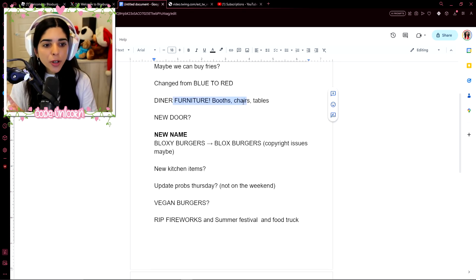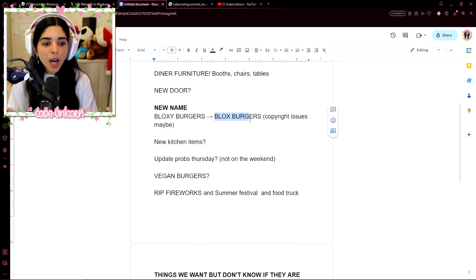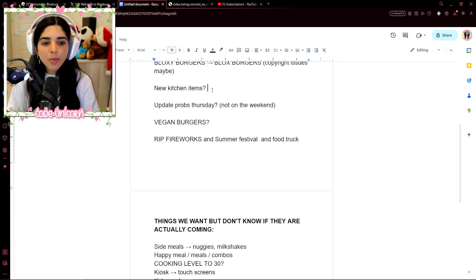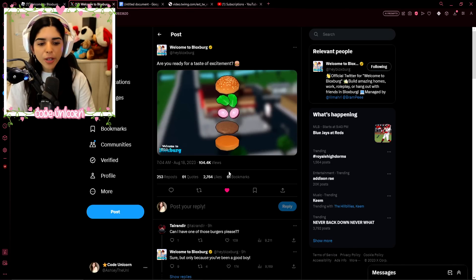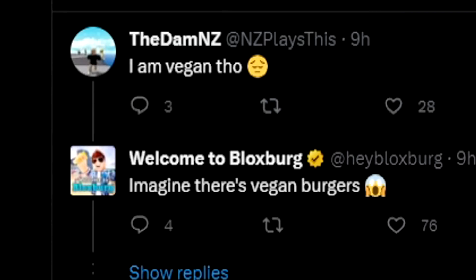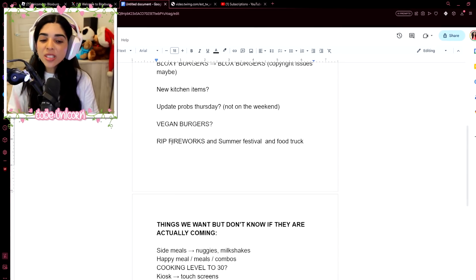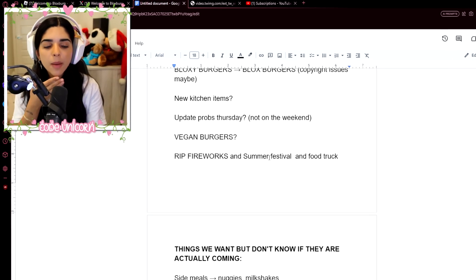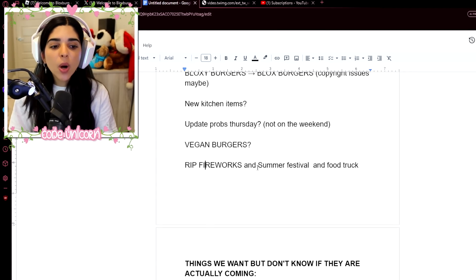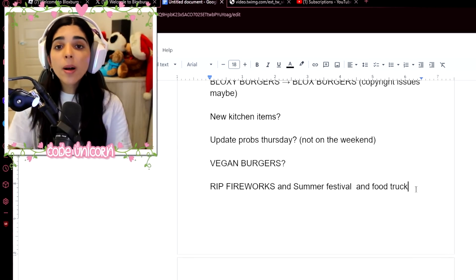To recap: it changed from blue to red, new diner furniture with booths, chairs, and tables, maybe a new door, a new name from Bloxy Burgers to Blox Burgers due to copyright issues, and possibly some new kitchen items. Update probably on Thursday, not the weekend. Also — vegan burgers! The Welcome to Bloxburg Twitter replied to someone saying 'I am vegan though' with 'Imagine there's vegan burgers,' so we might get different types of burgers. Also, go stock up on fireworks and seasonal items — the summer festival and Bloxy Burgers food truck are probably going away soon.